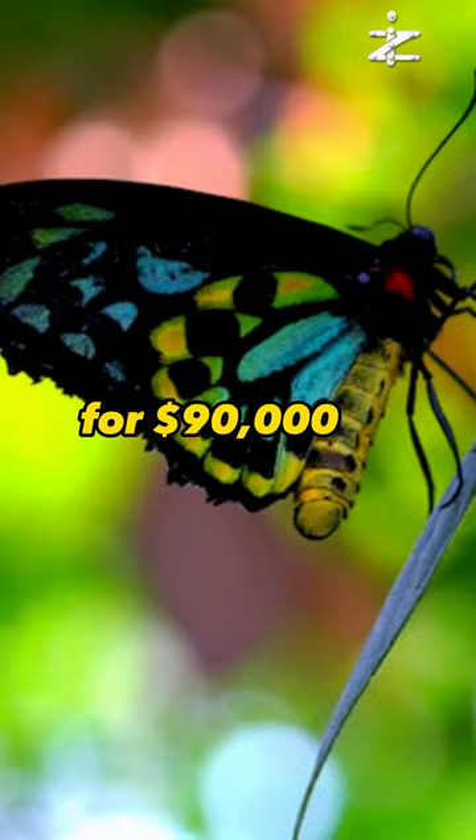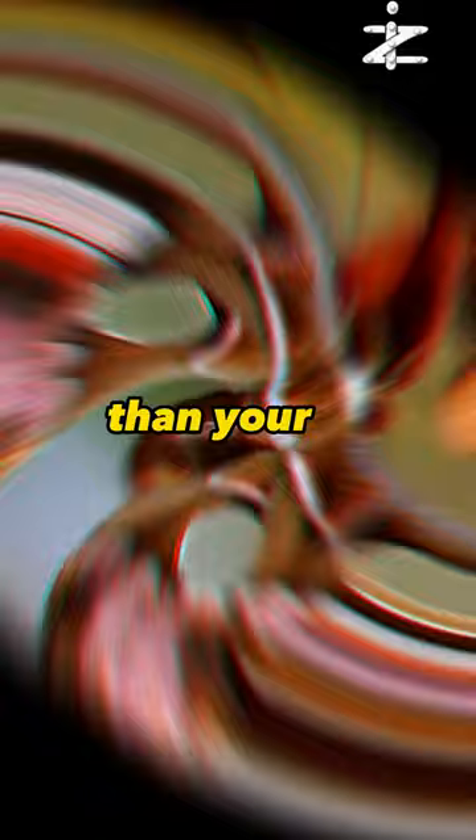Finally, a moth that is larger than your shoe. It has a 10-inch wingspan and eye spots, but it is also very short-lived and rare. Only a few have ever been sold for $10,000. It is called the Atlas moth. The main reason why these insects are so pricey is because they are scarce.